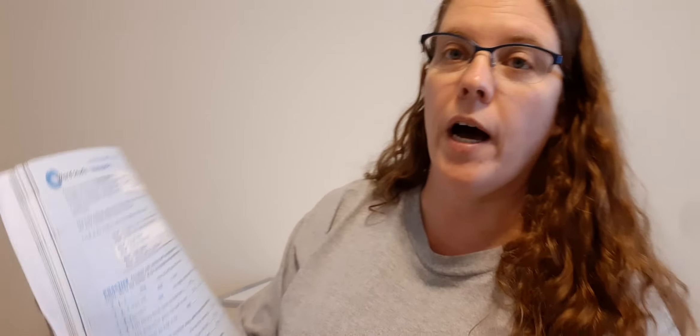Practice: complete each sentence with a homograph from the chart. Write the number of the homograph whose meaning is shown — on the left, write one or two, and in the sentences write one of these words: exhaust, bear, shed, or fine. At the bottom, complete each sentence using words from the chart above. Actually, you're only using bear, shed, and fine — not exhaust, sorry, that was my mistake. Complete this page and then come back on. Pause the video.